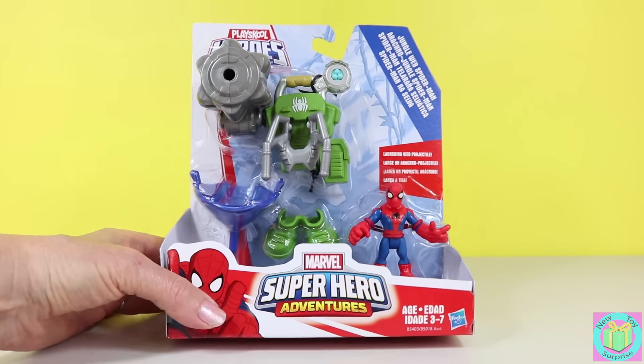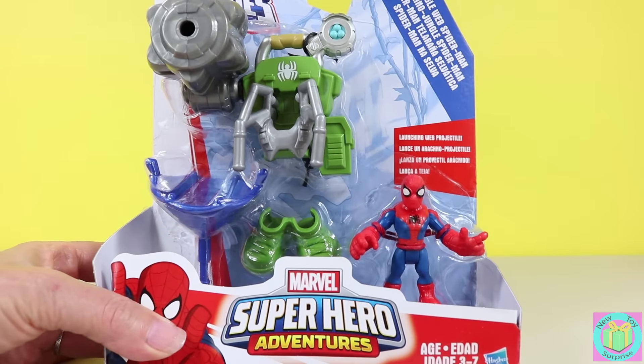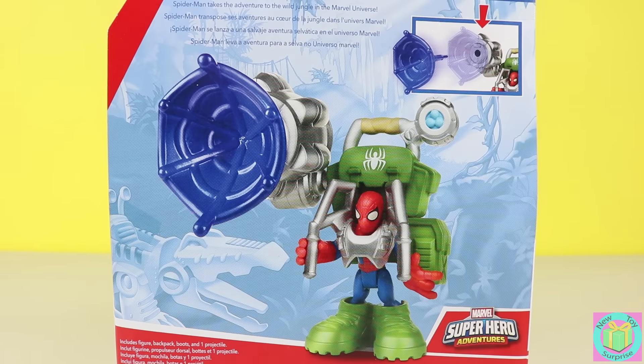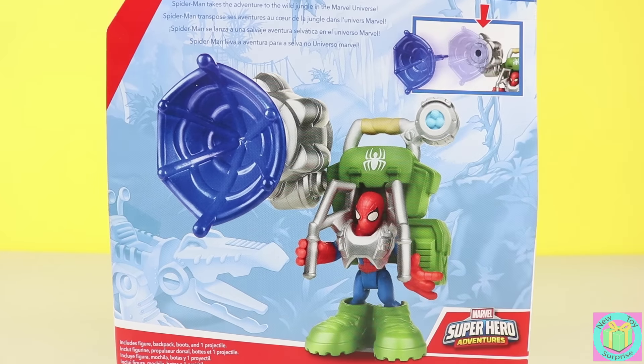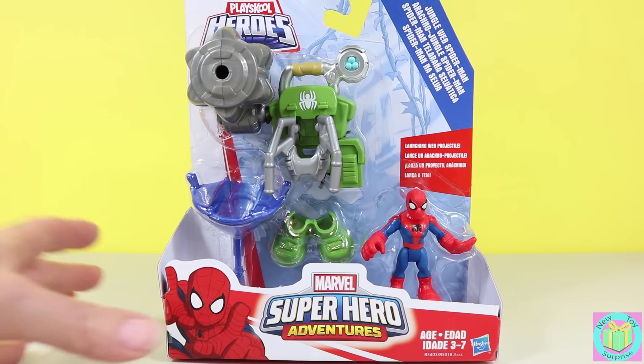Awesome! It's Marvel Superhero Adventures Jungle Web Spider-Man. Spider-Man looks cool — he even has a launching web projectile. Let's get our Jungle Web Spider-Man out of his box.